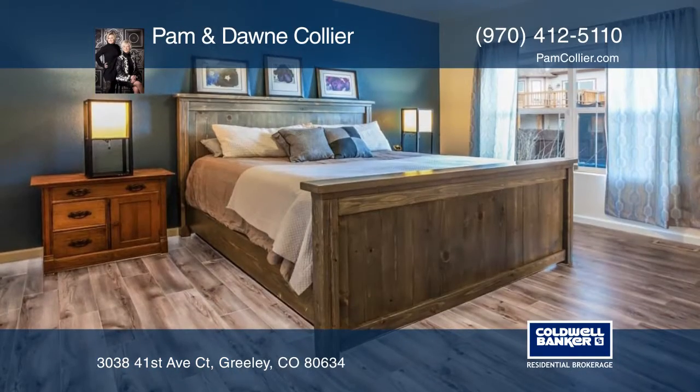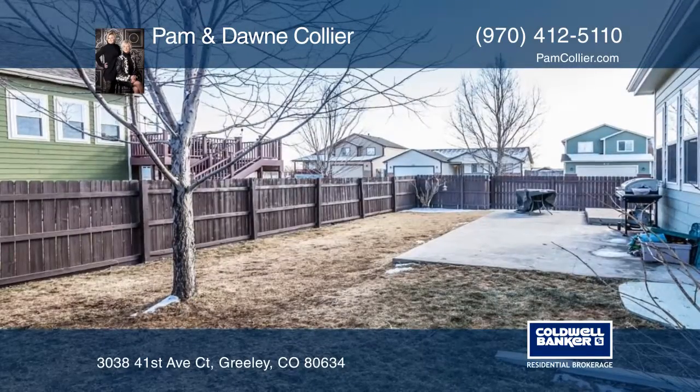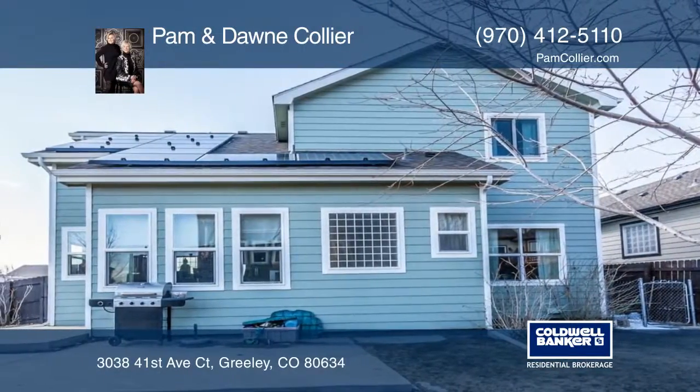Seated on a fantastic corner lot in a convenient location just blocks from schools, tons of shopping and restaurants — this one is it. Make it yours with a call to Pam and Dawn Collier.